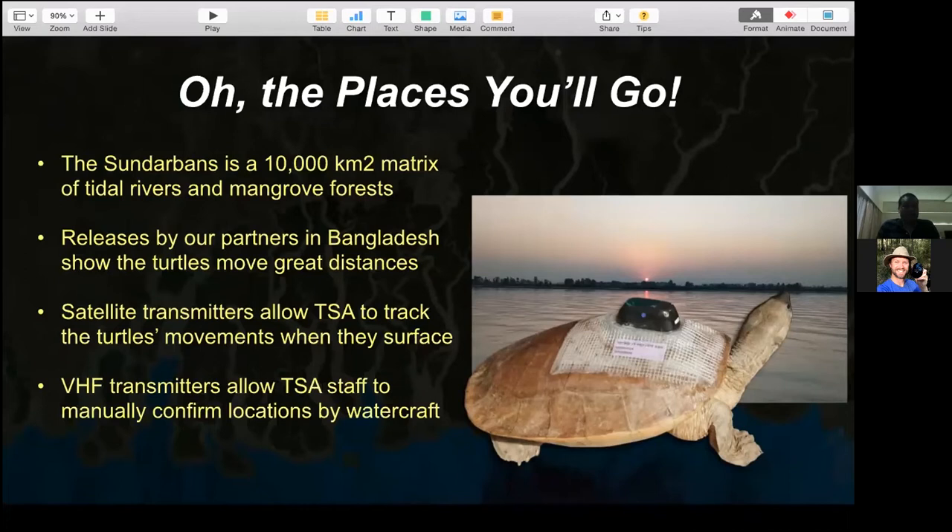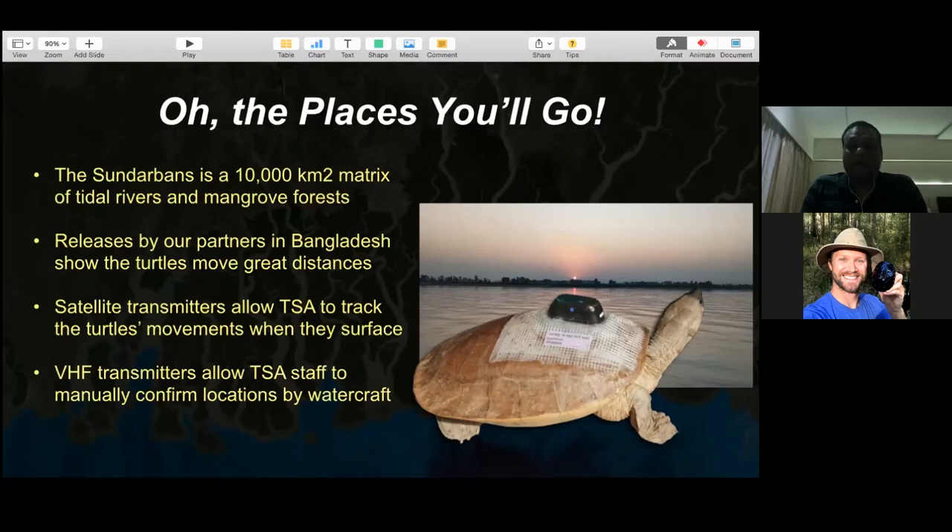The satellite transmitter allows TSA to track annual turtle movements when they surface. It was programmed to pick up three GPS coordinates per day, provided the turtle surfaces long enough. The VHF transmitter was active from 10am to 4pm during the day - we thought turtles might come out and bask, allowing us to get signals from small boats. Cluster analysis from VHF data helps us understand which habitat features animals are frequently using and why they stay in particular areas.